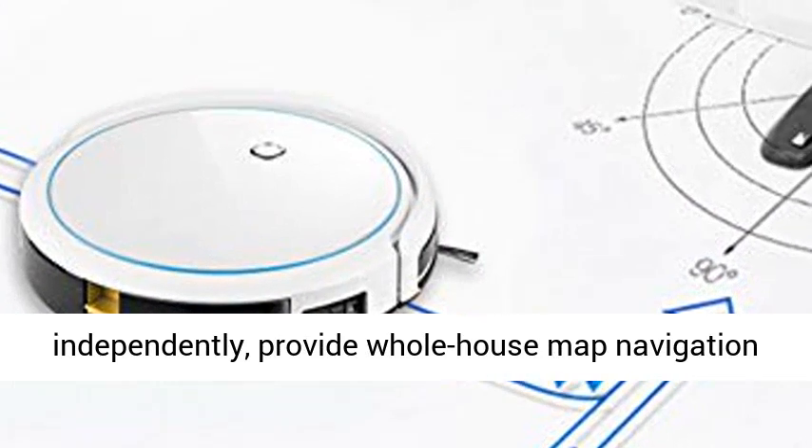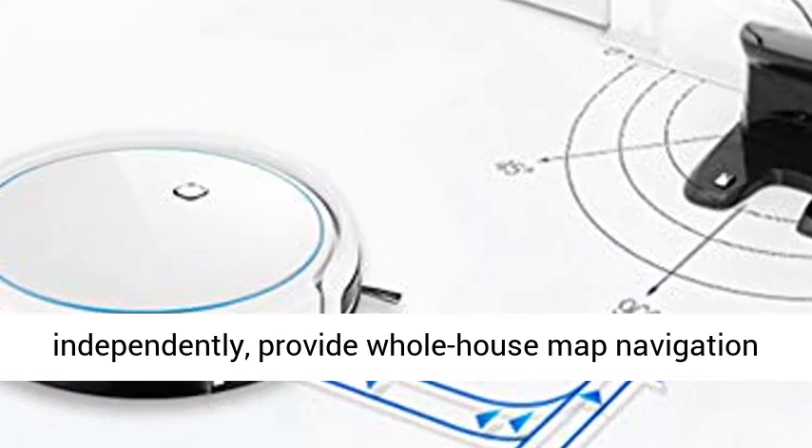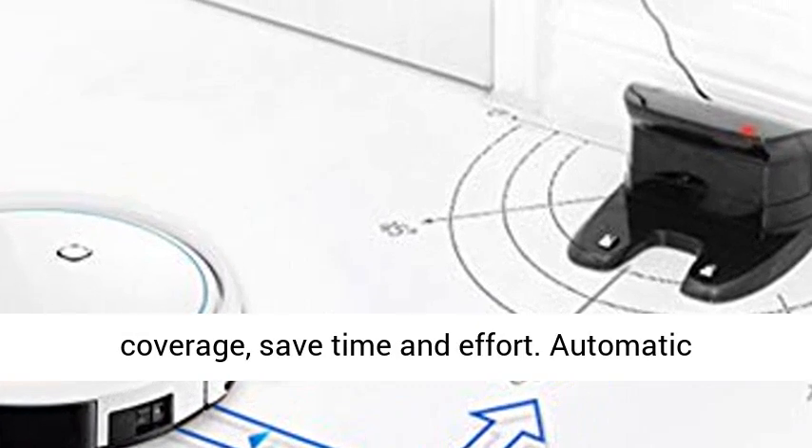Eslam Map Construction judges the route independently and provides whole-house map navigation for the home environment, achieving truly efficient coverage.